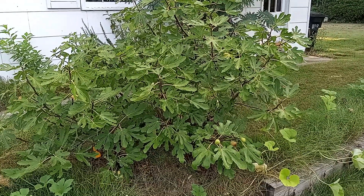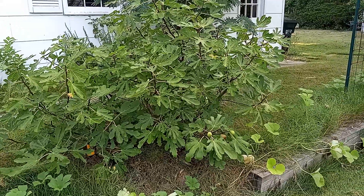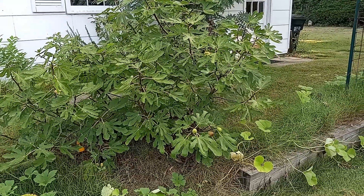Good morning everybody. Here's our fig tree which has been increasingly producing figs. Only had it for five or six years and now it's 140 figs this year.